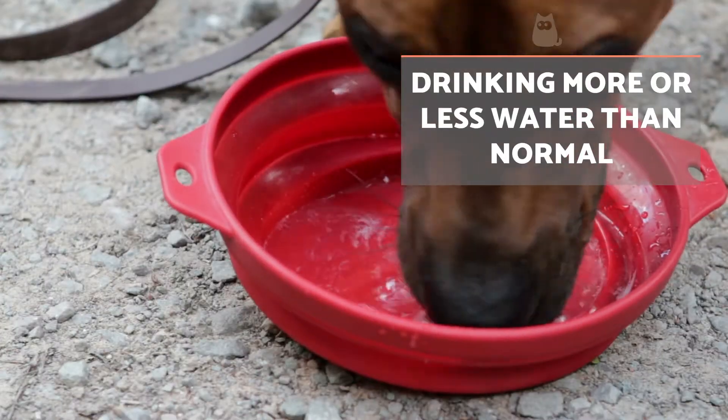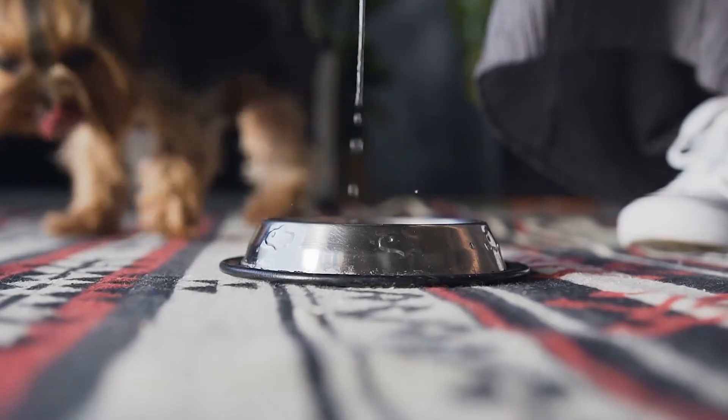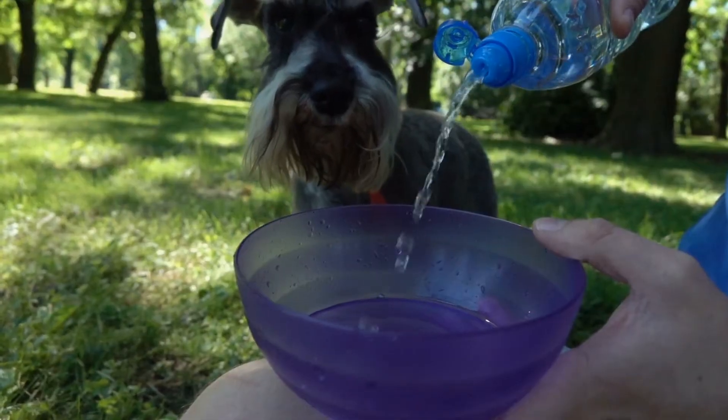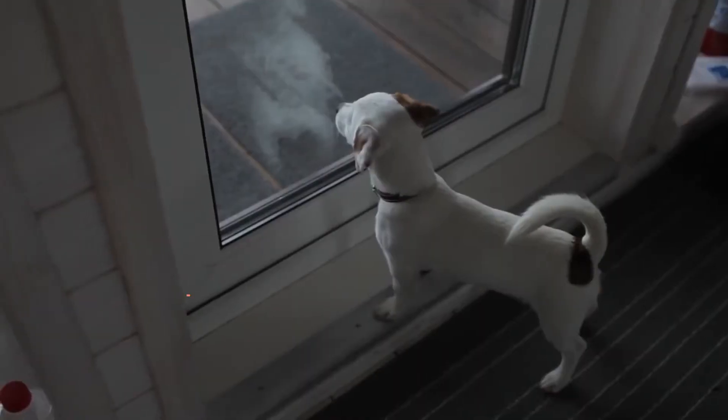A sick dog may also experience symptoms related to drinking water. In general, the normal amount of water a dog drinks a day is 100 milliliters for each pound of the animal's weight. If you notice excessive thirst or a lack thereof, it is essential to seek veterinary help.